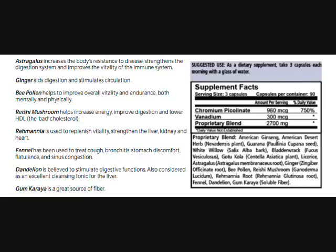Astragalus increases the body's resistance to disease, strengthens the digestive system, and improves the vitality of the immune system. Ginger aids digestion and stimulates circulation. Bee pollen helps to improve overall vitality and endurance, both mentally and physically.